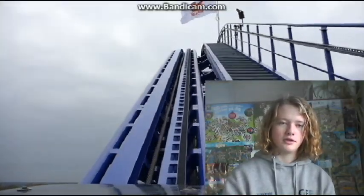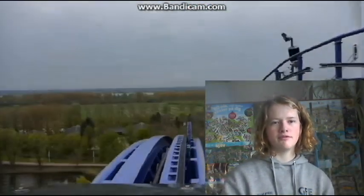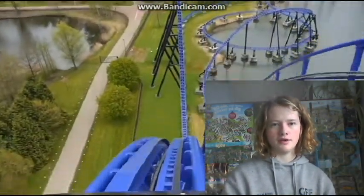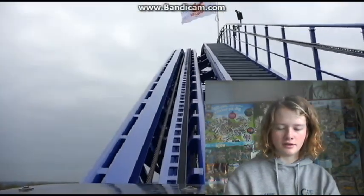At number 10 we have Goliath at Efteling. This is an interesting one — I'm not sure if it's a cable lift, but it's moving really fast. And it has an amazing view, so that's why it's coming in at number 10.